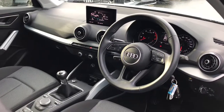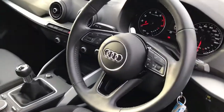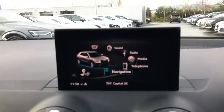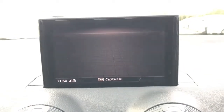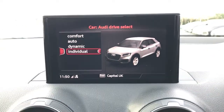Towards the interior is the 3 spoke leather multifunctional steering wheel which is height and reach adjustable. The vehicle also features the MMI display which includes the SD card based navigation preparation and the Audi smartphone interface system, along with Audi drive select.